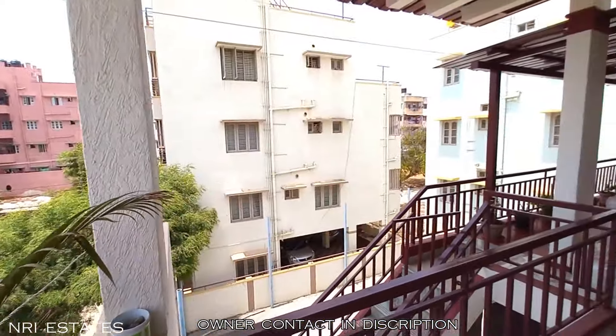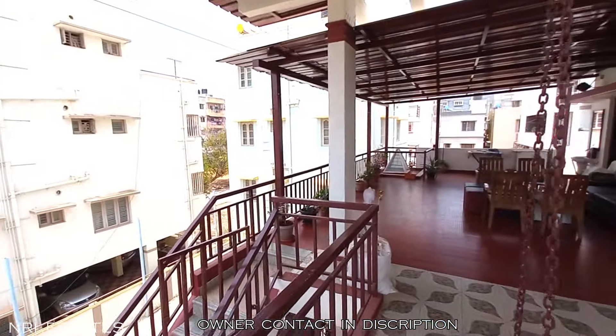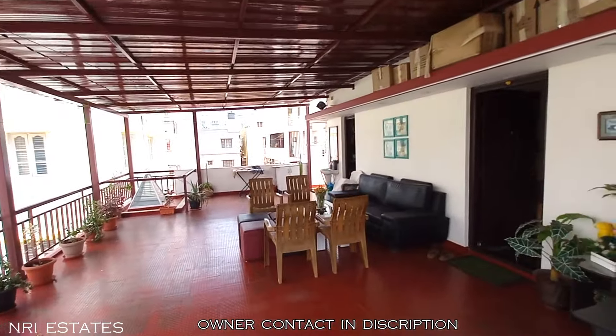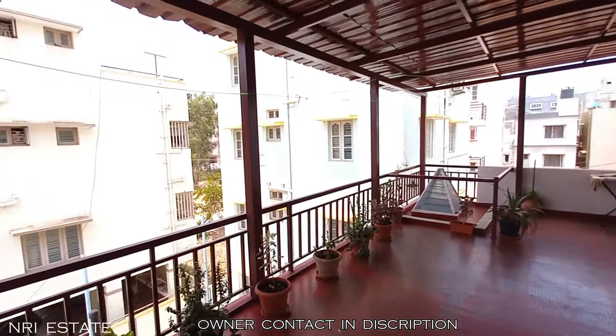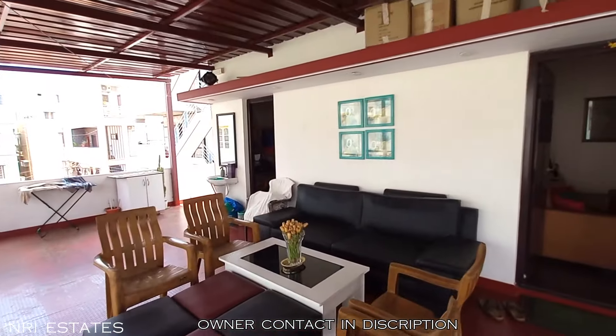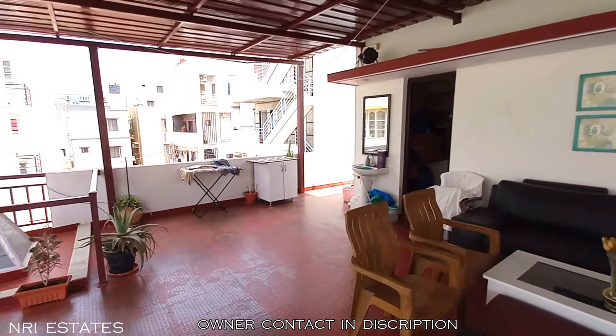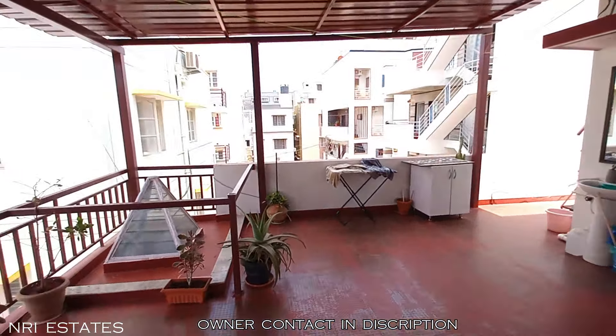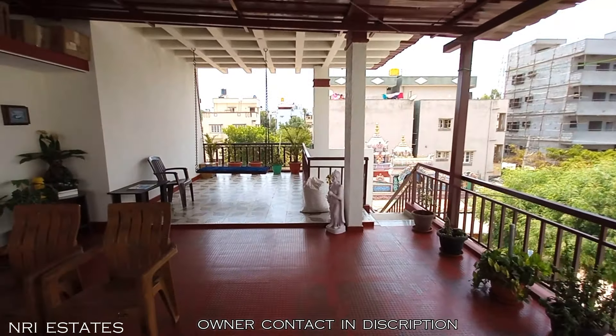If you would like to know more about this property, kindly contact on the given number – it is the direct number for the owner, so you will be able to discuss your interest directly. Kindly call the number in the description. If you have similar properties to list, kindly get in touch with us and we will help with showcasing. Until the next video, bye bye.